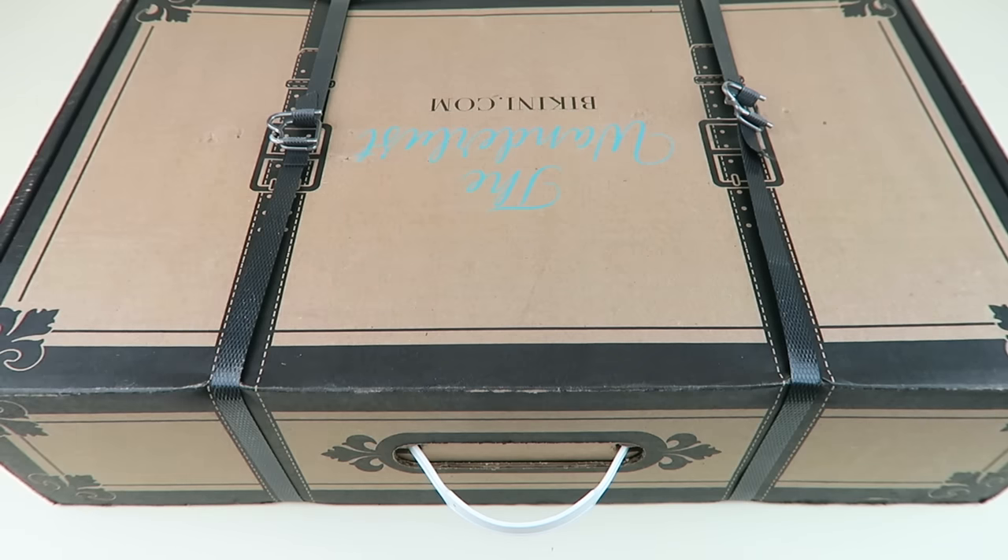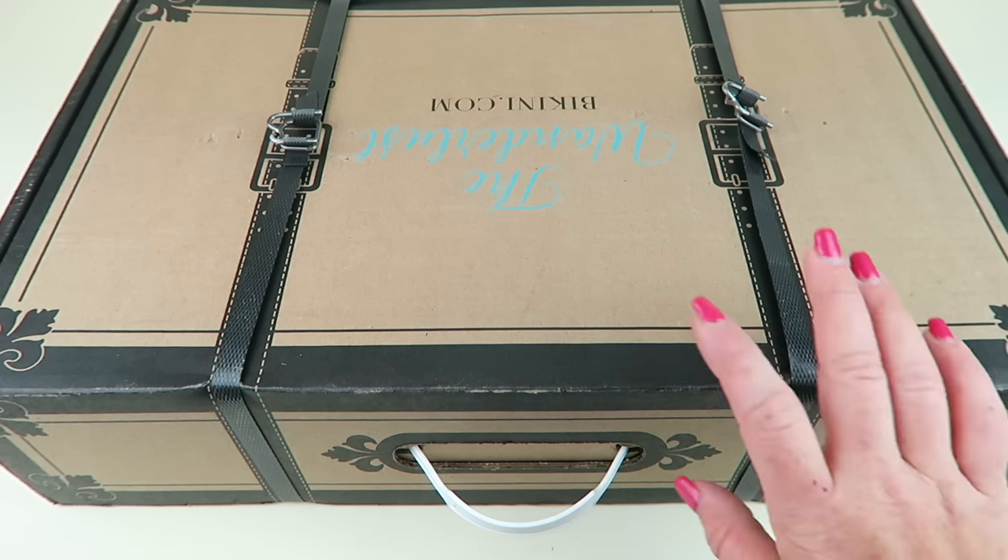This is my unboxing for the Wonderlust Box from bikini.com. This box is $75 a quarter — this is the Summer 2018 box, and each box is filled with over $250 worth of beauty, style, travel, and fitness essentials. Each box is based on a different destination from around the world. If you use my coupon code, you'll get 10% off either a prepaid yearly subscription or a one-time purchase — all in the description box.